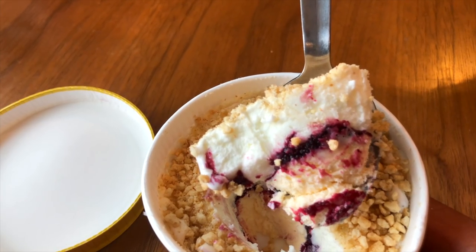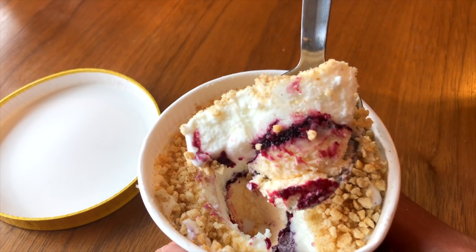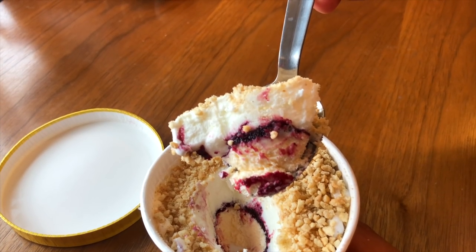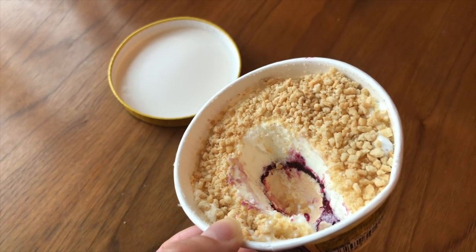Let's take the first scoop. You have the cookie crumbs on top, then vanilla ice cream, and below that blueberry and cheesecake. It's so delicious — I love the combination of the thick blueberry jam-jelly with the regular vanilla ice cream and the cheese flavor, all combined with cookie crumble goodness. You can dig and dig and still get blueberry flavor. I love it.